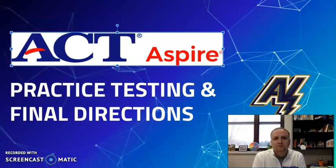Hello Appleton North freshmen and sophomores. Mr. Hermes here again. I want to walk you through our final steps and directions for our ACT Aspire coming up.